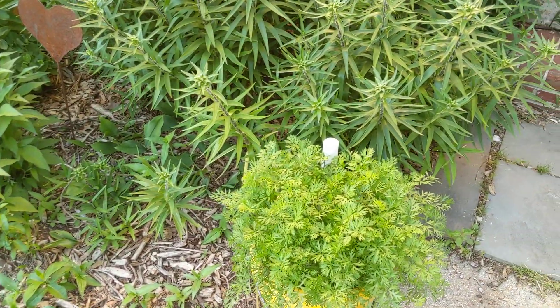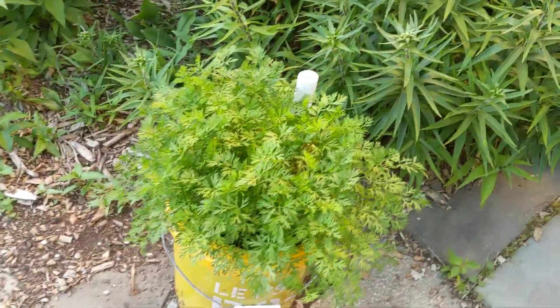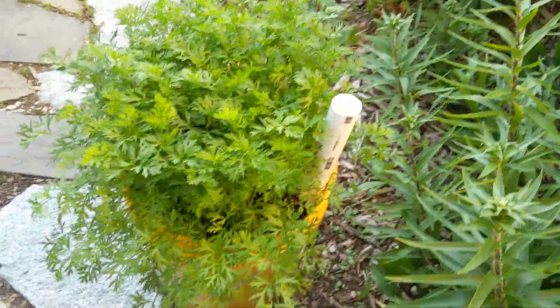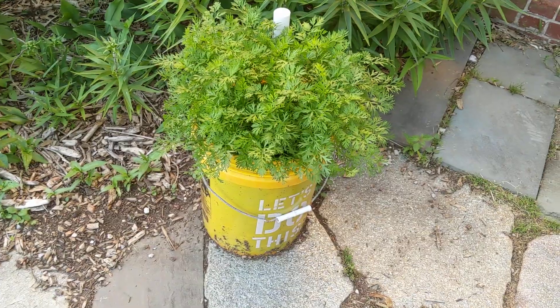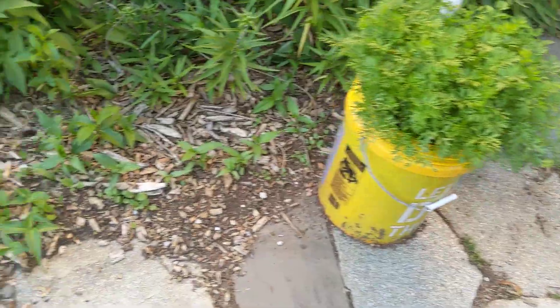Hey, just want to give you an update on our garden. You can see how our carrots are going right now — far from being ready to be picked — but this is a little experiment we have with a self-watering, never-have-to-water garden, and I want to show you how things are going.